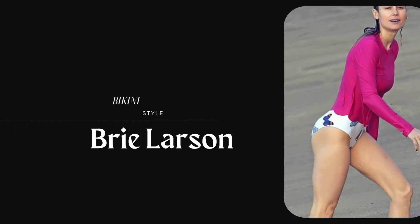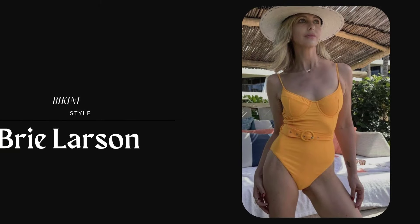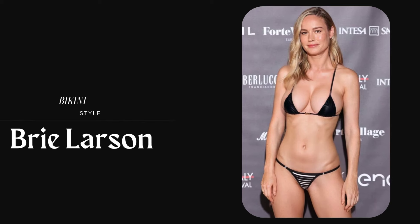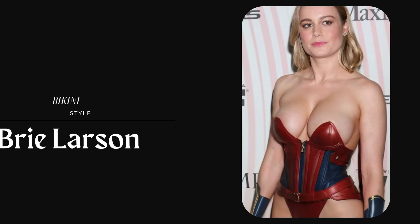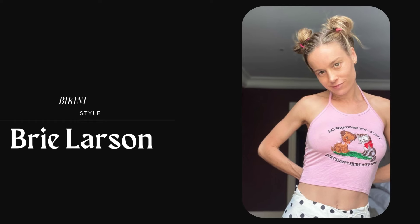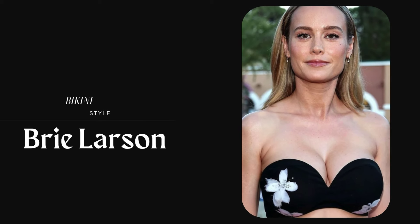Larson's approach to wearing bikini outfits emphasizes comfort and confidence. She radiates positivity and body confidence, inspiring many of her fans to embrace their own bodies in swimwear. Often her beach looks are complemented by minimal makeup and natural hair, which aligns with the carefree vibe of summer. This approach highlights her natural beauty and laid-back personality.